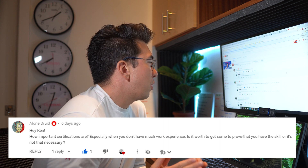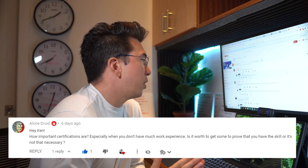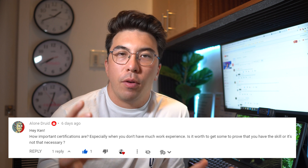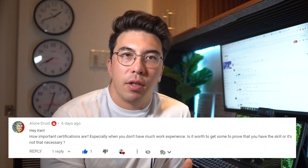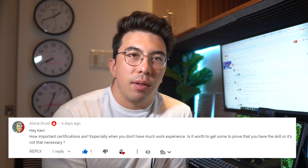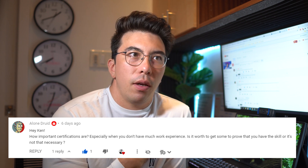I have never participated in a hackathon — that's something I wish I had done, but to be perfectly honest, I have not to this date. The next question is: how important are certificates, especially if you don't have much work experience — is it worth it to prove that you have skills, or is it not necessary? I think certificates show that you're familiar with data science, but projects are what show that you have the skills. I would rather see someone with a couple of data science projects and no certificates than someone with 10 certificates and no projects. When you get a certificate, I don't think that really demonstrates that you have the knowledge — when you've done a project, that 100% demonstrates that you have the knowledge.